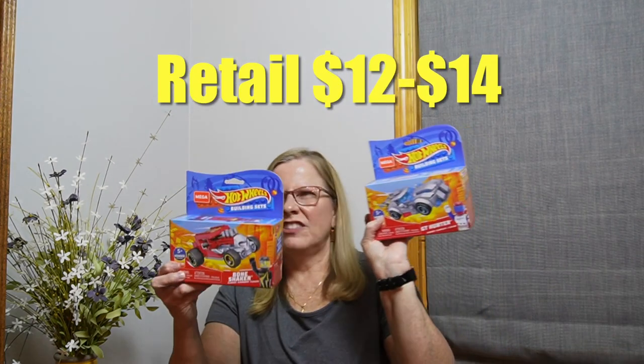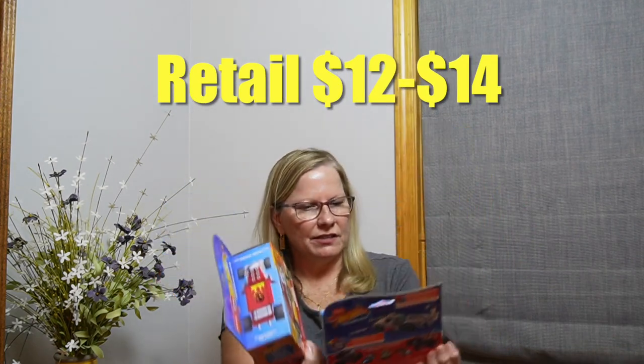These are Mega Hot Wheels building sets. One is the GT Hunter, one is a Bone Shaker and they look like Legos — they're building sets. So I know a couple of little kids that might like that as well.